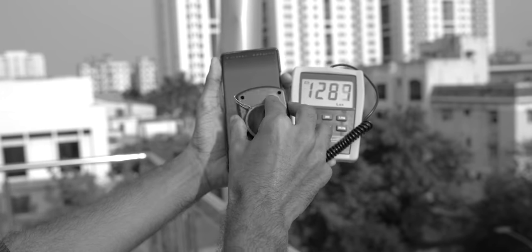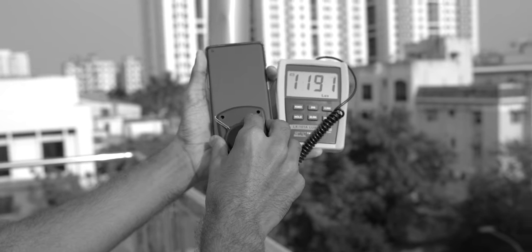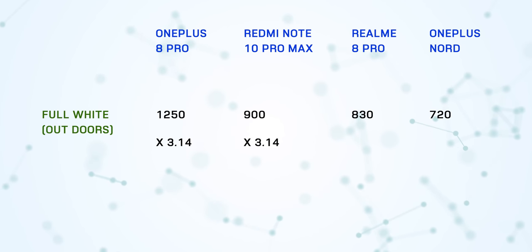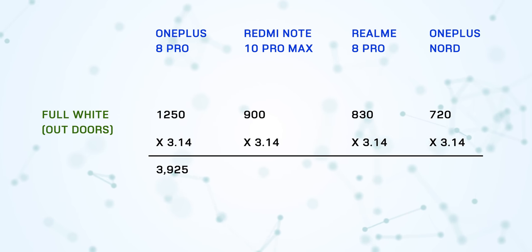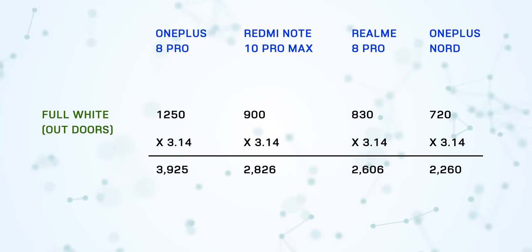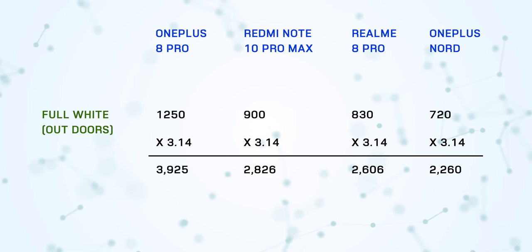Number three: nits equals lux times 3.14 — lux times pi — so your readings are completely wrong. Well, while doing the research, I also came across the same formula, but that's incorrect, at least in this setting. Just think: in the previous video, when we took the phones to the terrace and measured the brightness, those were the readings. Now multiply them by 3.14 — the answer is more than 3,500 nits for the OnePlus 8 Pro and around 3,000 nits for the Note 10 Pro Max, which are obviously incorrect.